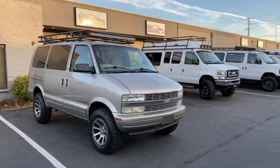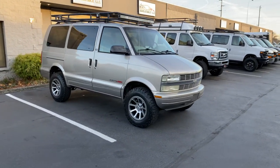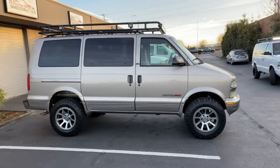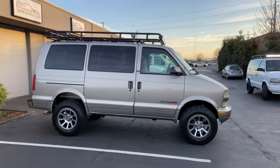All right, here's a quick walk around of the 2002 Chevy Astro we just got in stock here at Beaverton Auto Wholesale. It's a 2002 with only 77,000 original miles — next to mint condition.